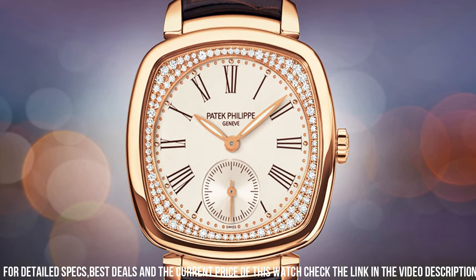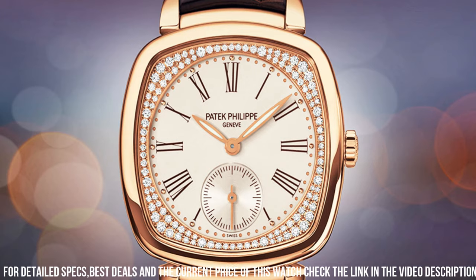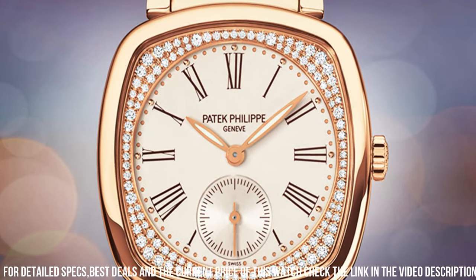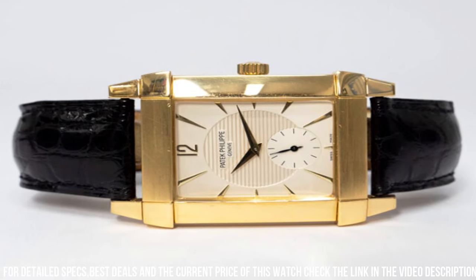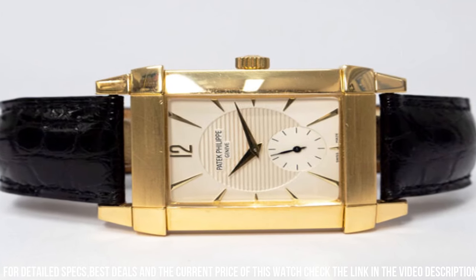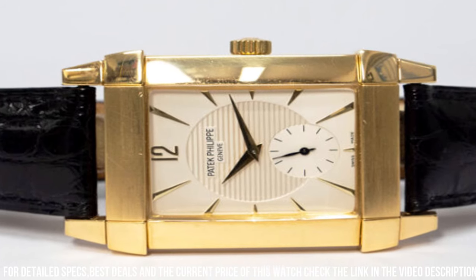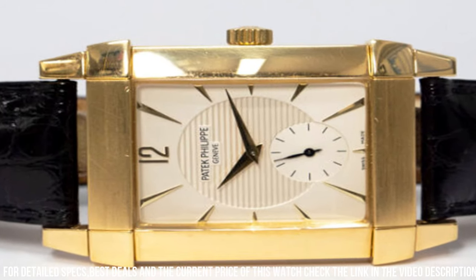The watch is powered by the caliber 215 PS manual winding movement, which has a power reserve of 44 hours. The Patek Philippe Gondolo Ref. 5111R-001 is water-resistant up to 30 meters and comes with a brown alligator leather strap with a rose gold tang buckle.